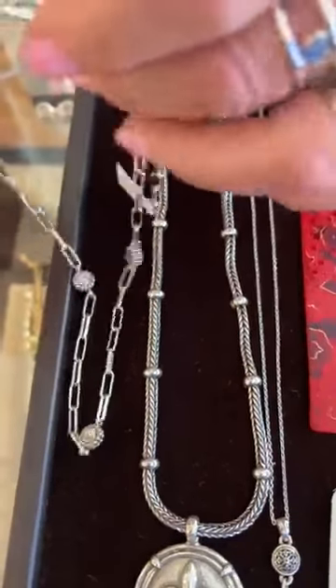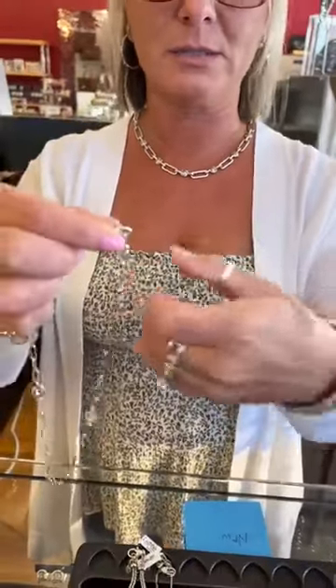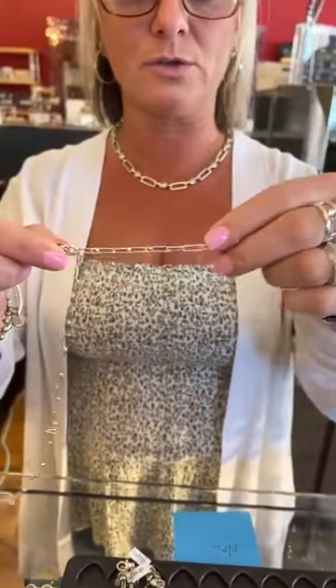You kind of have the paper clip look with the little twinkle stones. That's actually a really cute one. You can adjust it by the links — there are little circles, so you can make it a little shorter or a little longer, which is nice.